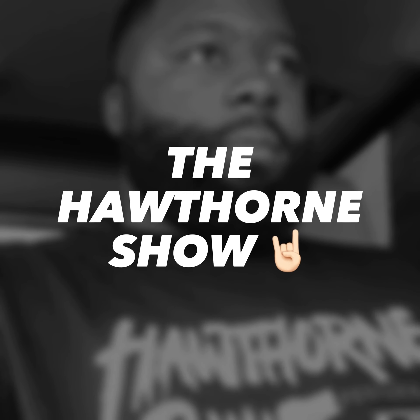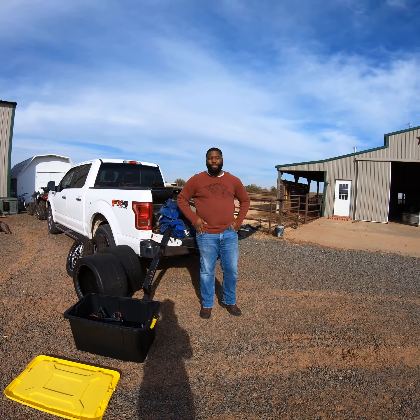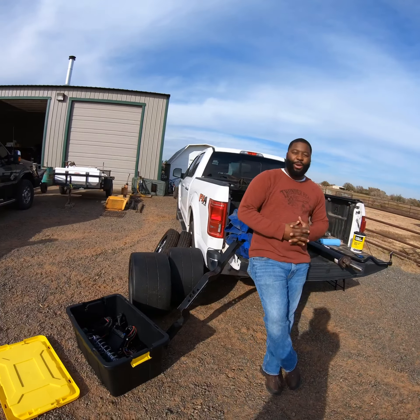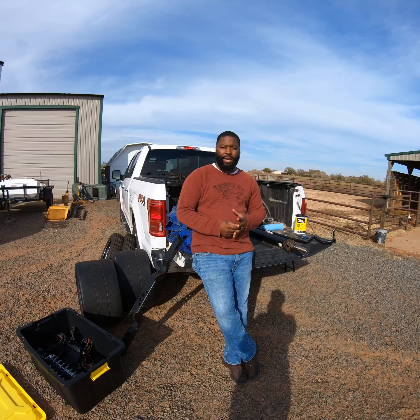Cushenham Productions. How y'all doing? I'm Antoine with Hawthorne Build Performance. This is my first video, so I just kind of want to walk y'all around and show y'all some things that I've acquired for one of my upcoming builds and some of the things that I've built along the way.